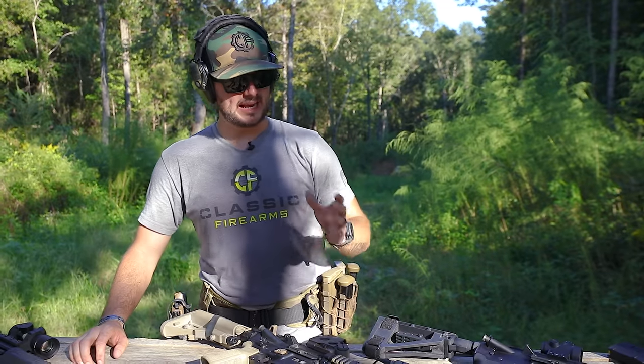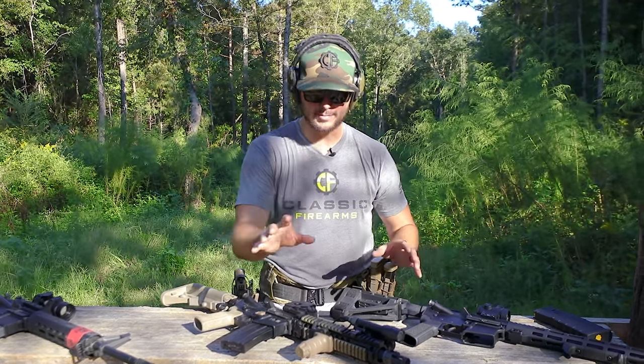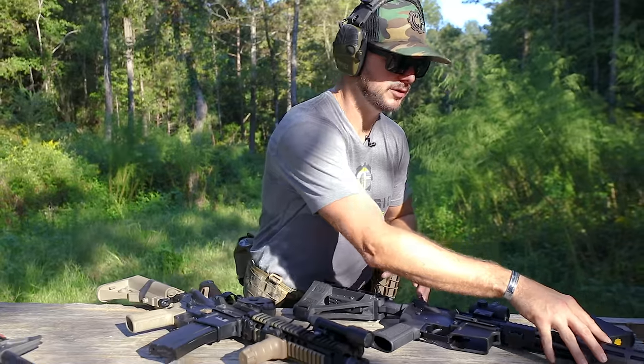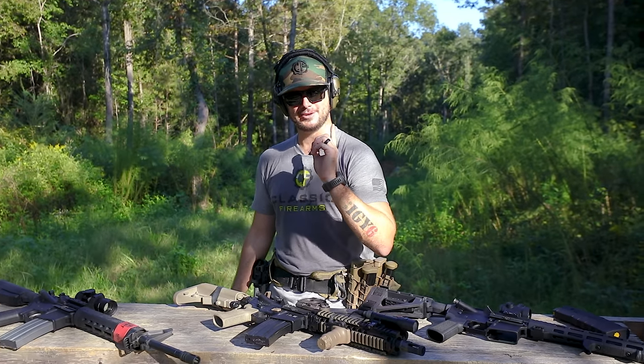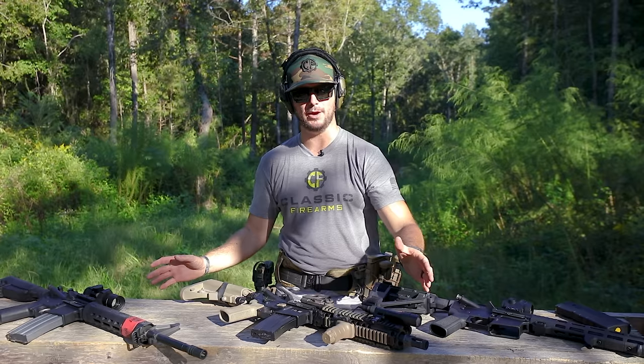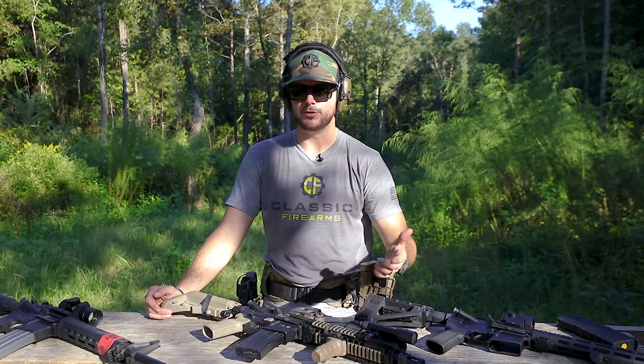I want to hear from you guys down in the comments. What are your needs? What do you think about law enforcement officers being able to differentiate and enforce those laws? It is very easy to make that mistake — throwing a vertical grip onto your pistol or a stock and not knowing the difference. It might scare a lot of people: I want to buy an AR pistol and throw on some cool accessories but I don't want to break the law. It's actually pretty easy not to — just make sure it's a brace, a hand stop, or an angled foregrip.